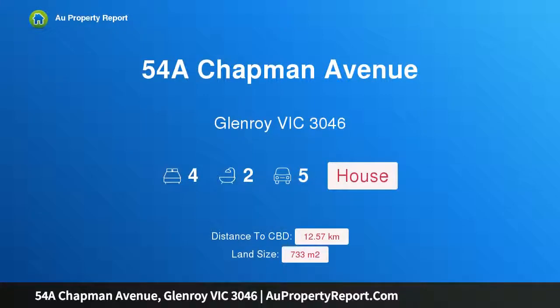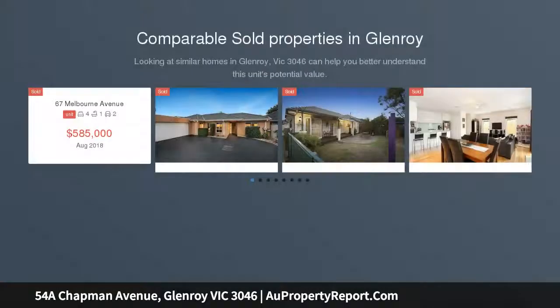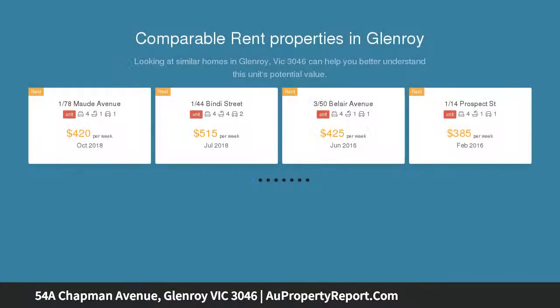Hi, I am glad to introduce property 54A Chapman Avenue, Glenroy, Victoria 3046. This is a huge allotment of approximately 733 square meters. A rare opportunity to secure this prime piece of land with right-of-way access to the site, making this site's potential even greater STCA.